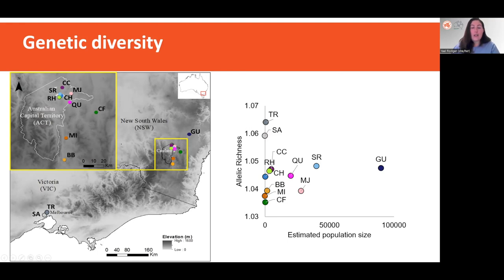Previous research on the species had indicated that genetic diversity is correlated to population size, and recommended that conservation management be prioritized on large, genetically diverse populations. By that thinking, a population like MJ, which has about 28,000 individuals, would be expected to be really genetically diverse. But using our large SNP dataset, we see that's not the case — there is no correlation between population size and genetic diversity. Most importantly, we highlighted that TR and SA in Victoria are the most diverse, even though they're really small.